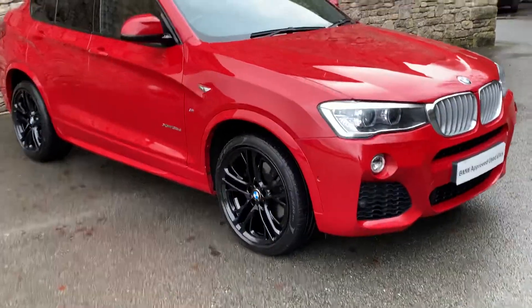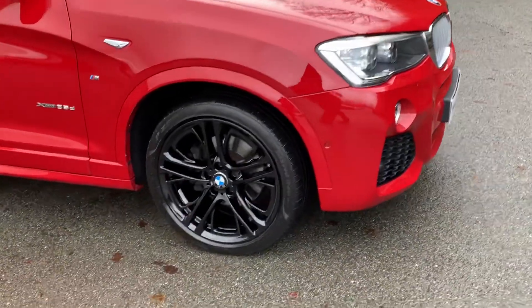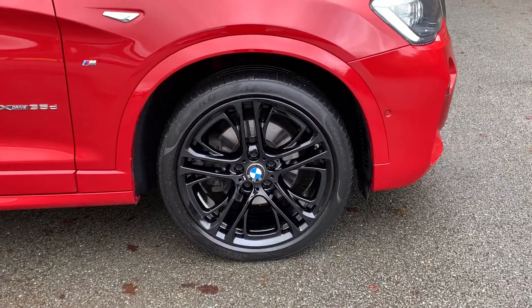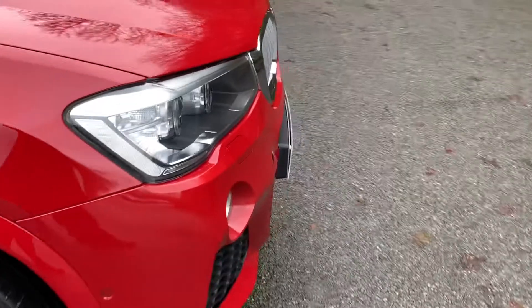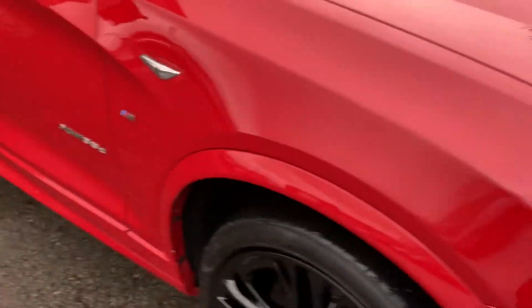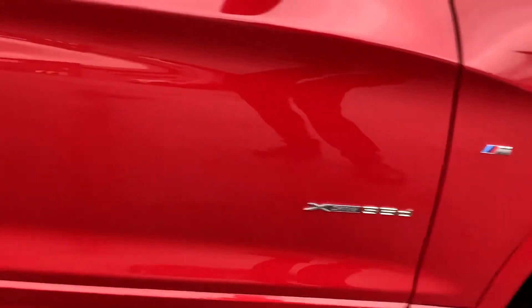Being a 35d gives you the 3 litre twin turbo engine up front, so 300 brake horsepower — it's a little bit quick. It's on these gorgeous gloss black 20 inch alloy wheels. It also has the LED headlights, which is very nice especially on these dark nights. X-drive as you'd expect with an X4.